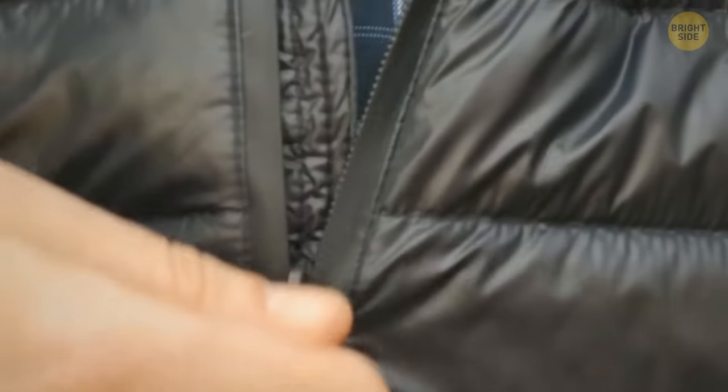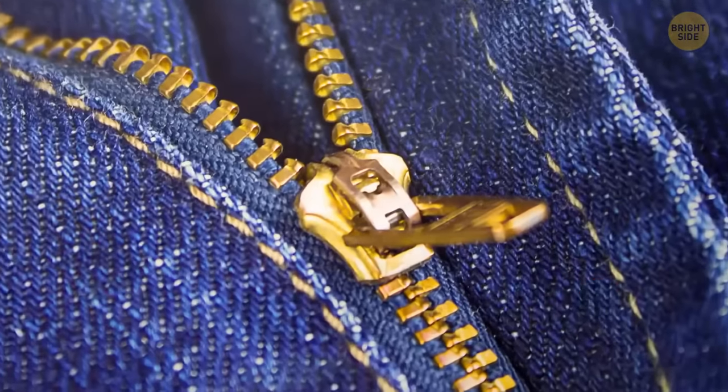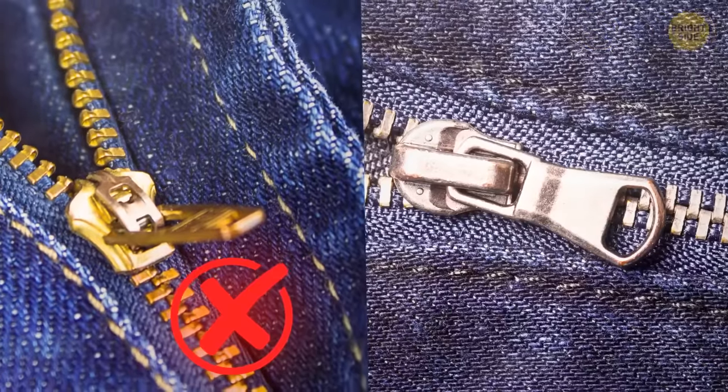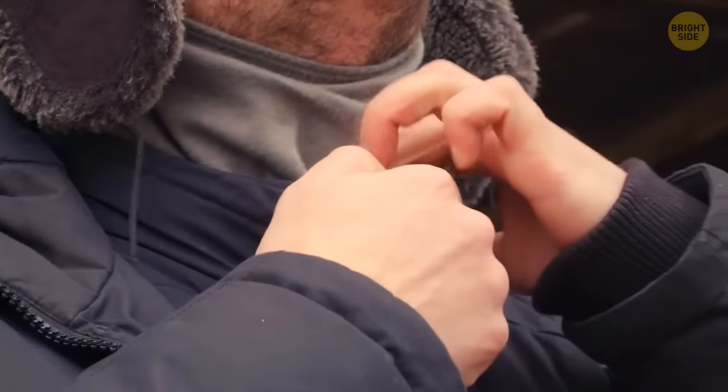Most metallic zippers have a hidden lock inside them to prevent awkward situations like an undone fly. Don't leave the zipper handle in an upward position — when you pull it downwards, it automatically locks, thanks to tiny grooves hidden underneath the handle.